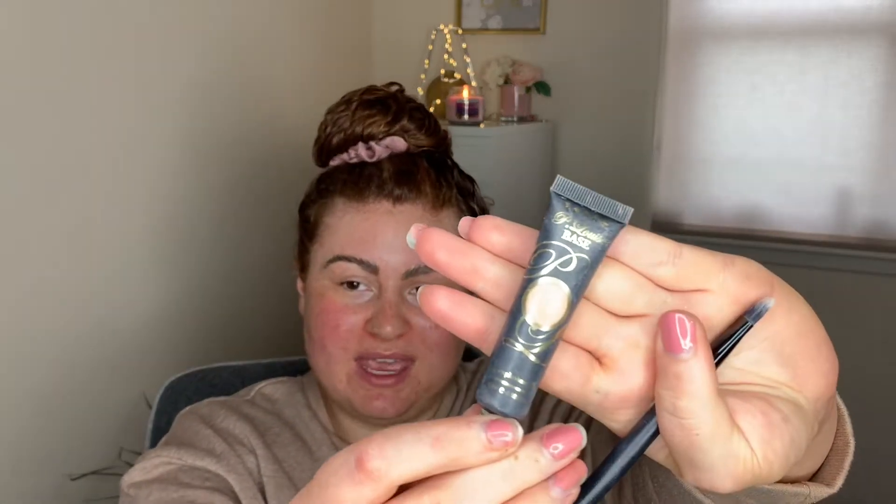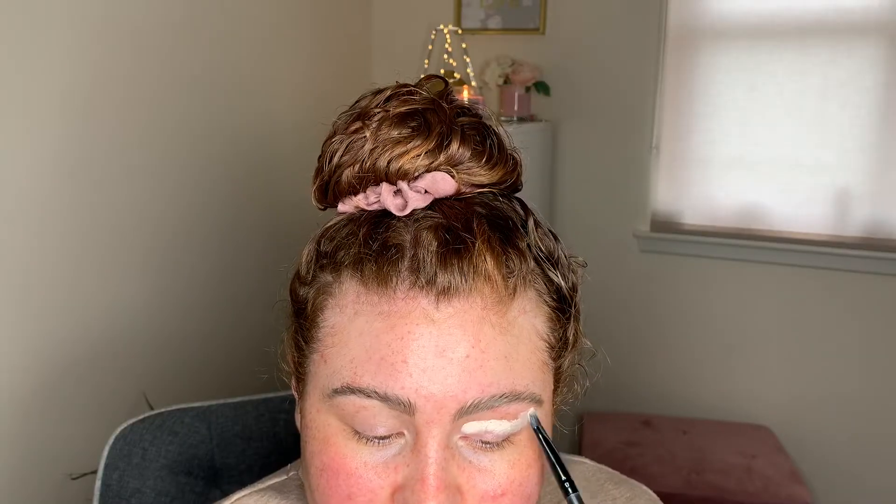As usual, I'm going to go in with the P.Louise base, which is in shade 0.5 — I think it's the second lightest. I'm just going to pat the P.Louise base all over my lid and really pack it on. You can go over your fingers just to pat it a little bit. In case you've never used P.Louise base before, you do not need to set this with a powder — you can just go straight in, and it's going to make your shadows and pigments so much more pigmented. I'm going to go ahead and do the other eye.